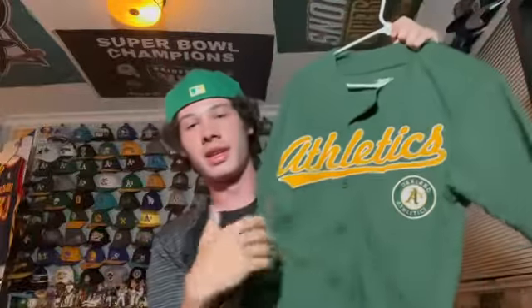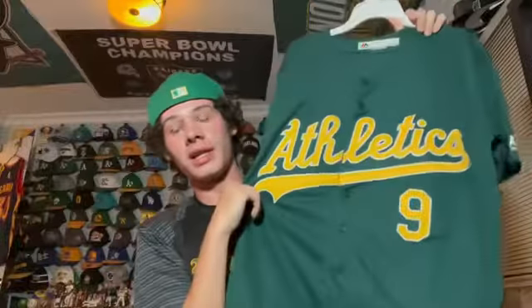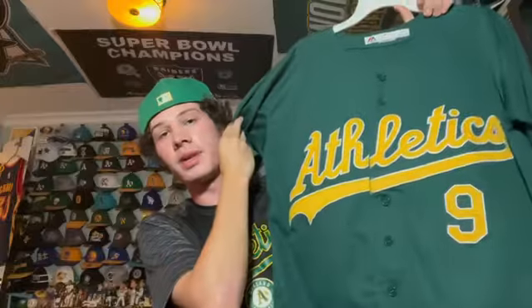I'm pretty sure this is a Walmart jersey — blank on the back with the Athletics script logo. It's not a name brand but it's cool, something I casually wear sometimes. This is the A's dark green alternate they wore up until the 2014 season. It's a Cool Base jersey — I really like this one and kind of wish they'd bring it back. It has my last name on the back and it's custom.